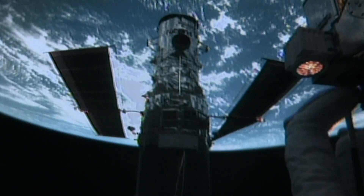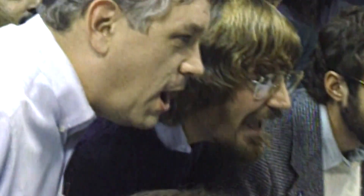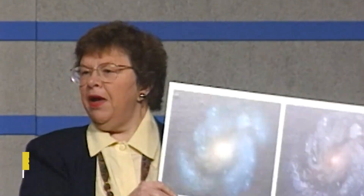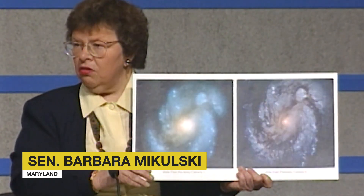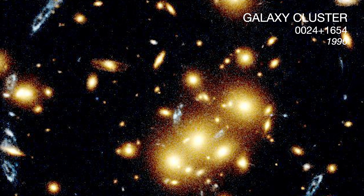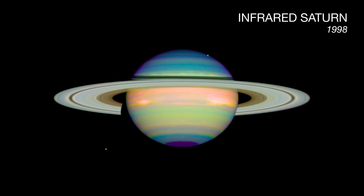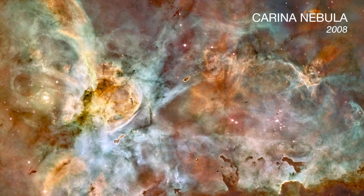After five days of intense repairs and maintenance, the Hubble Space Telescope was back up and running. The pictures were remarkable, and the science that would come from them was of historical significance. The first servicing mission to Hubble restored the telescope's original expectations, and then so much more.